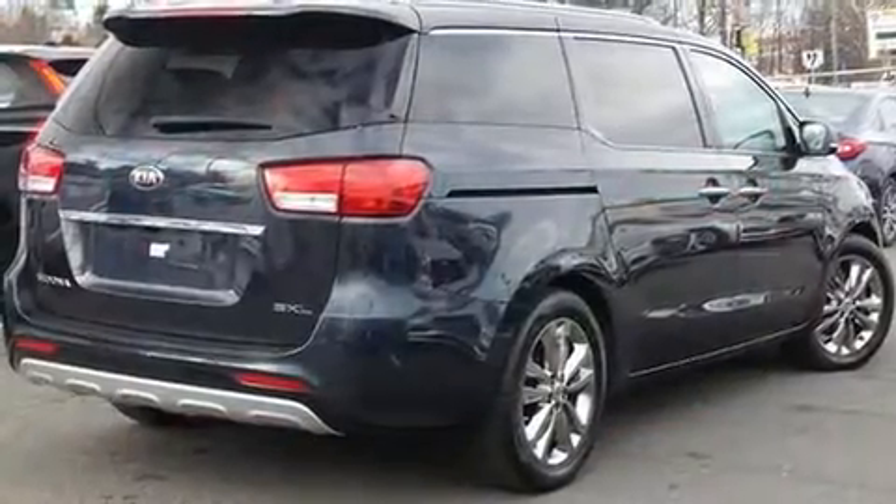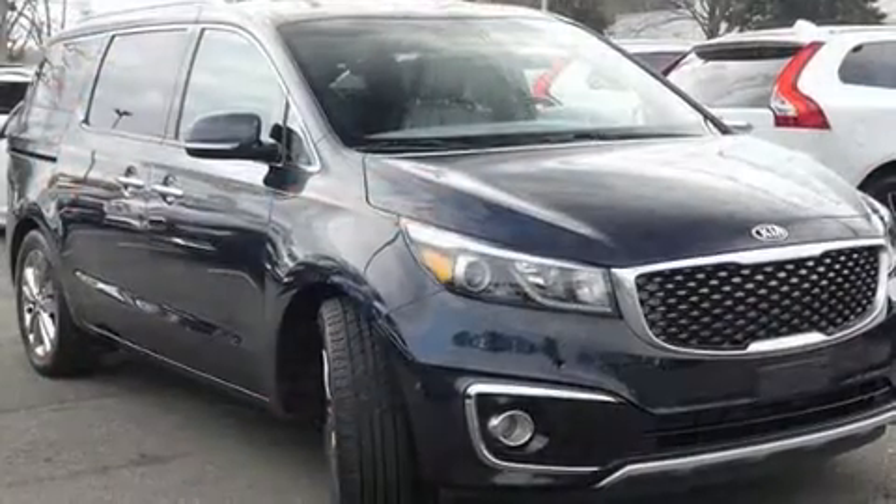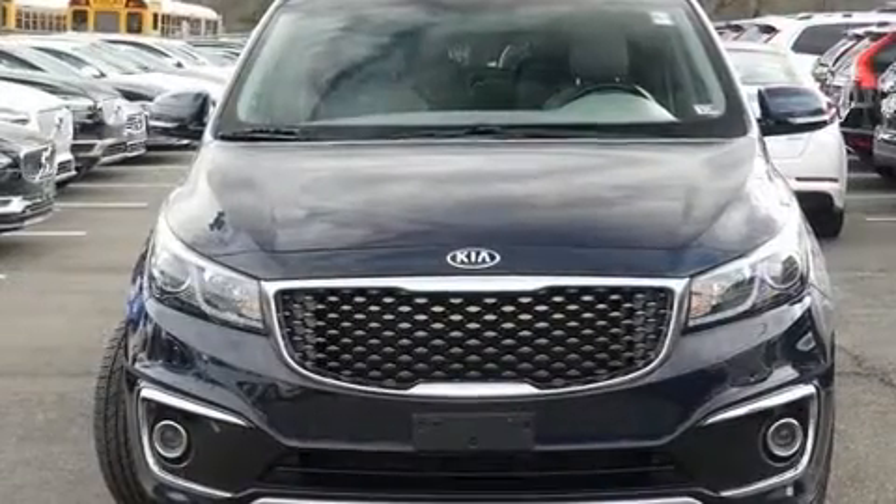Kia infused the interior with top-shelf amenities such as leather upholstery, heated and ventilated seats, heated steering wheel, power front and rear moonroofs, and seat memory.